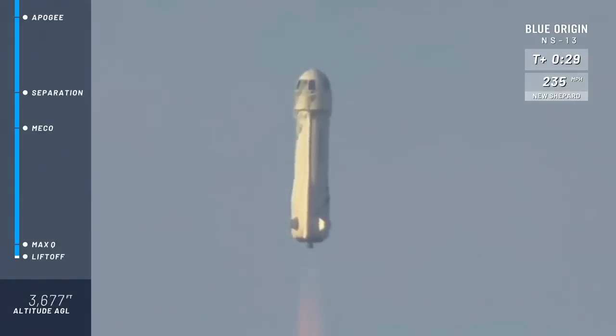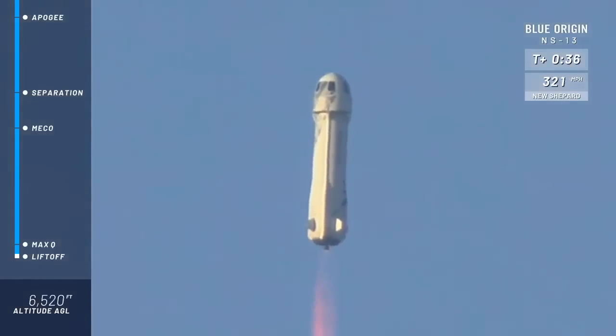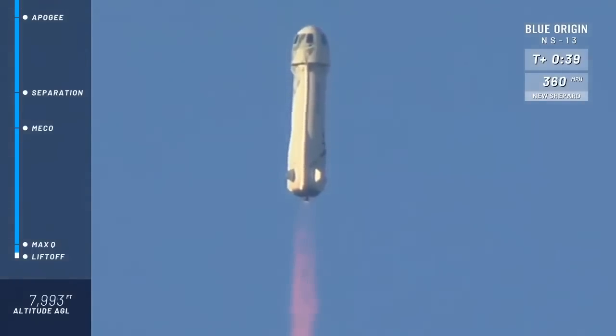Payloads inside. You can see at the top right of your screen there, New Shepard's gaining speed. That BE-3 engine is really doing its work. What a clean burn.